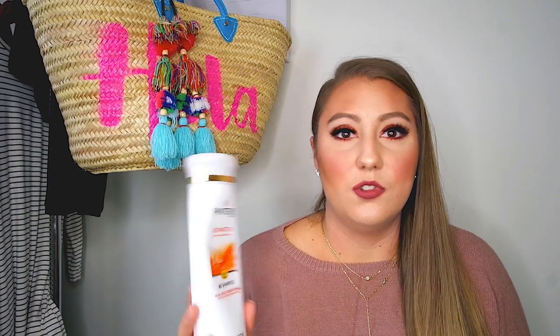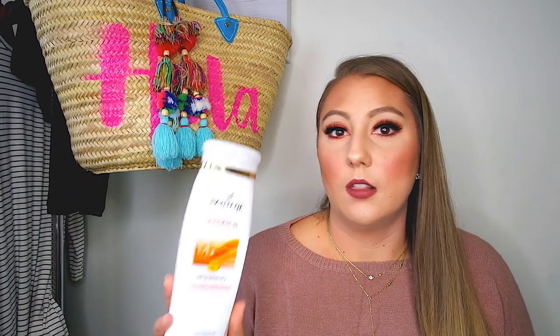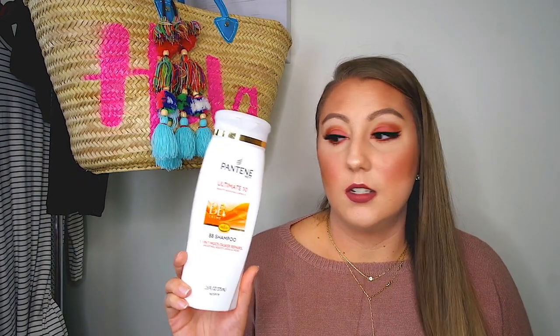So for the first product, I have this Pantene shampoo. It's a BB shampoo, 10-in-one multitasker — it repairs, smooths, boosts shine, and more. I really do think this smooths your hair and makes it really shiny. It feels like butter when you put it on your hair, and usually conditioners do that, but this just makes your hair so soft and shiny. I love this product — highly recommend it.